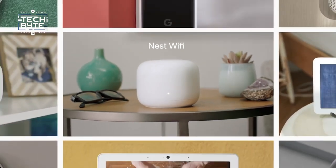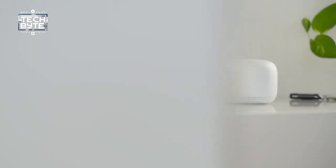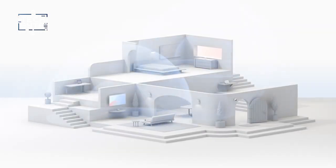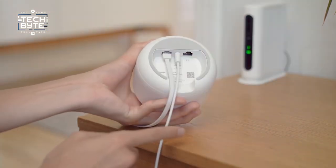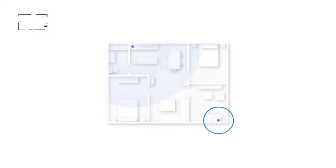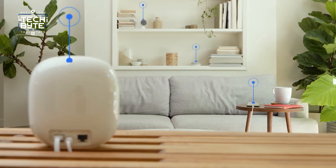Number five: Google Nest Wi-Fi. In the smart home where everything is online, you need reliable Wi-Fi. It's a system with two units that spread Wi-Fi all over your house, so you get fast internet everywhere — even in big homes up to 4,400 square feet. One unit connects to your internet modem to create the Wi-Fi network, while the other extends coverage to every room. If you need more coverage, you can add more Nest Wi-Fi units, and it can handle up to 200 devices connected at once.